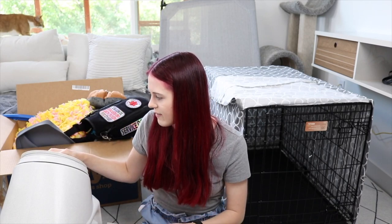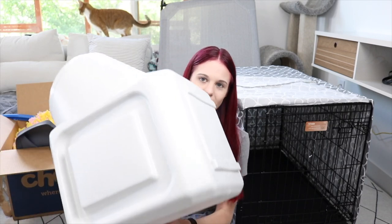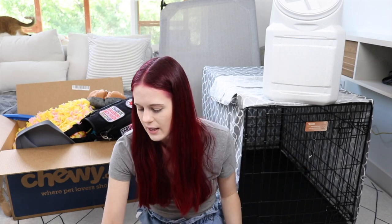Because I have cats, this airtight container will make sure they for sure can't get into it. This is probably going to sit on top of his crate full of his food. If you're curious what food he'll be on, he's on the same food that his trainer uses while he's a puppy — he'll stay on that. Once he's an adult I haven't decided what I'll be switching him to yet.